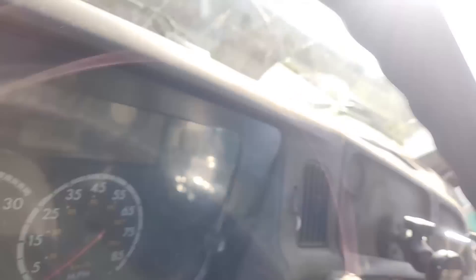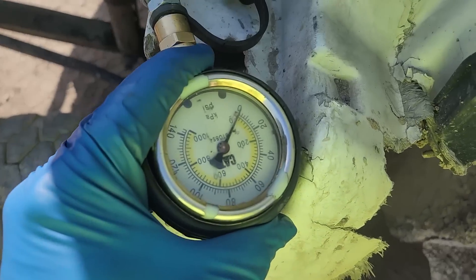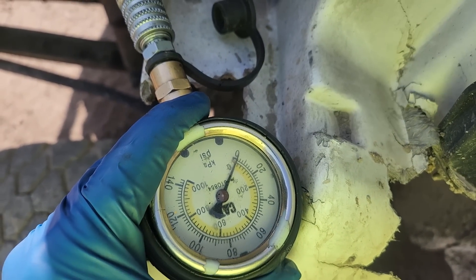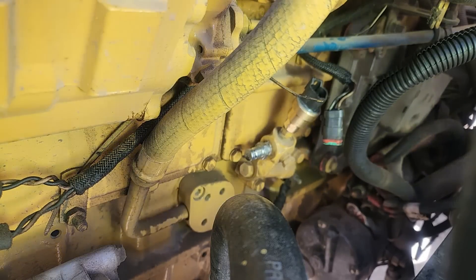If you don't know, HEUI pressure is high-pressure engine oil that feeds the injectors to actuate them. Does the gauge say we have oil pressure? No, it does not. So that is not going to shut this off. This answers a question I've often been asked: will a HEUI engine run without oil pressure? Generally people say no, because it needs oil pressure to feed the HEUI pump. But this one has zero PSI and it is running. That is pretty weird.